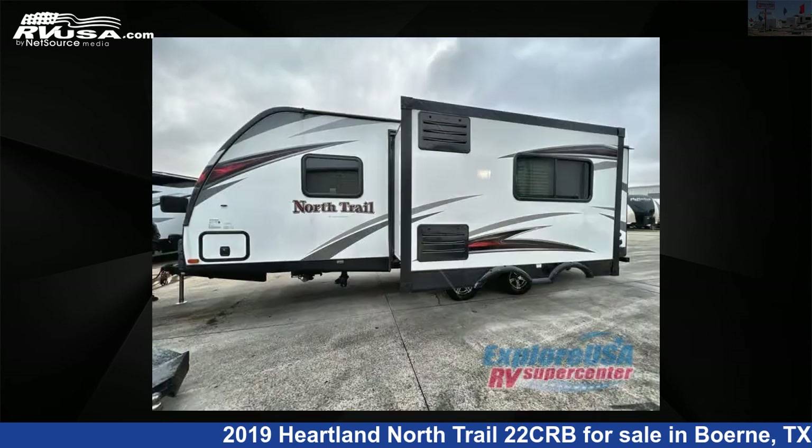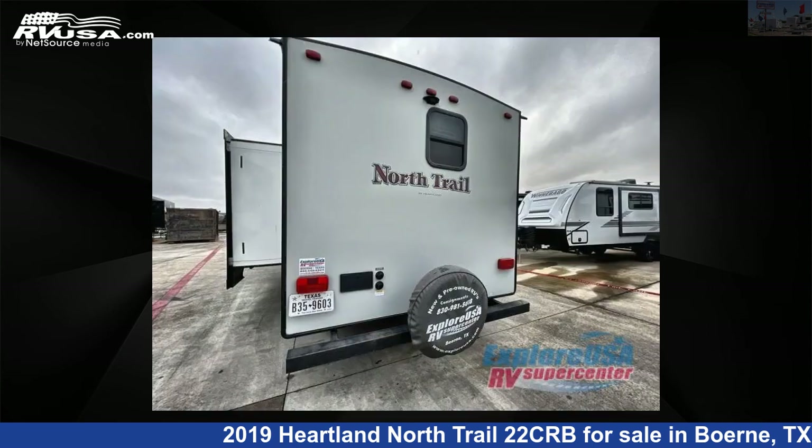This used Heartland is 28 feet 0 inches in length and features one slide-out, sleeps four, and 45 gallons fresh water capacity.